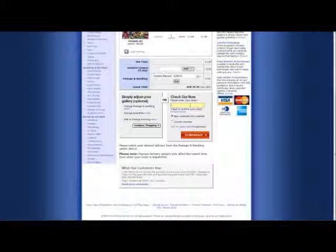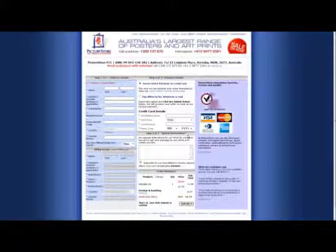The next step is to enter our email address and proceed to the Checkout. The reason we enter an email address is we will get a confirmation email for our order, any updates on our order, and any added information. Then we just continue to enter our details.